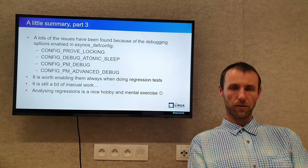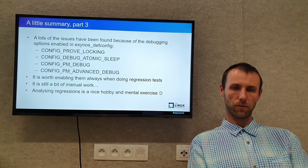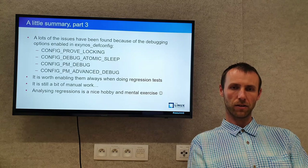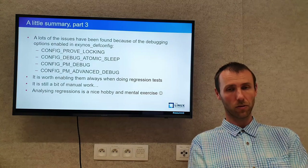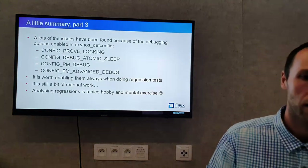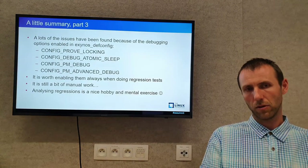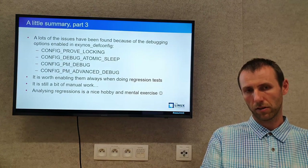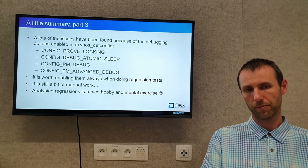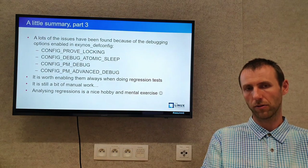Another important thing: four kernel configuration options allowed me to find a lot of issues. They are enabled almost only in the Exynos defconfig — other kernel configuration files don't include them. So if you want to test, please enable these in manual configurations.